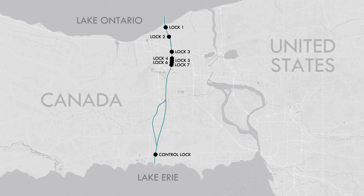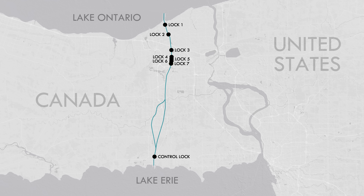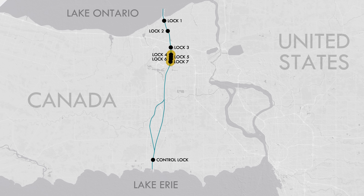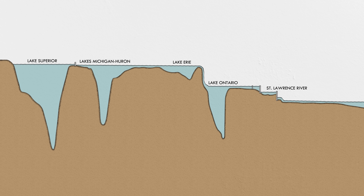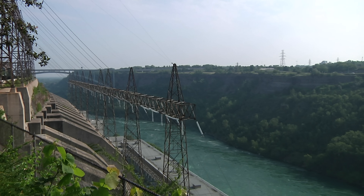Continuing downstream from the aqueducts, the remaining seven locks are lift locks, more like what you think of when you imagine a lock. Notice how they're clustered tightly around the terrain and not distributed evenly along the length of the canal. That's the Niagara Escarpment — the same geological feature that the water cascades down at the falls. This is the elevation diagram of the entire Great Lakes and St. Lawrence Seaway system from Lake Superior to the Atlantic Ocean, and you can see that this drop is the biggest one of the whole thing.